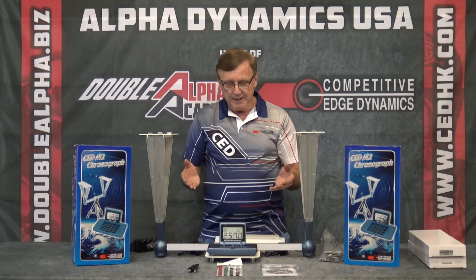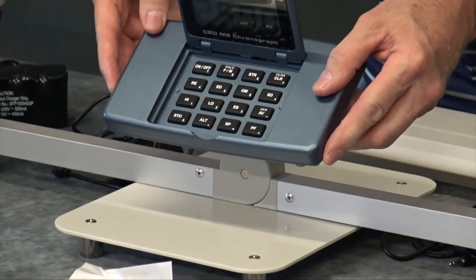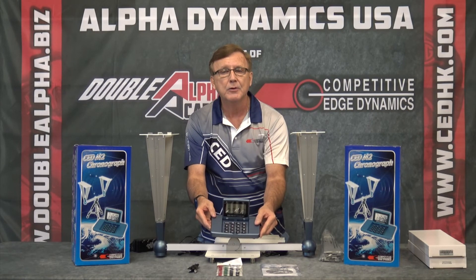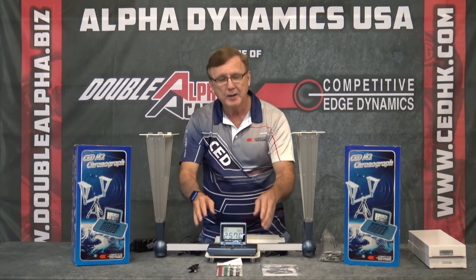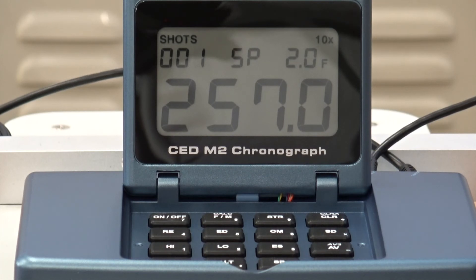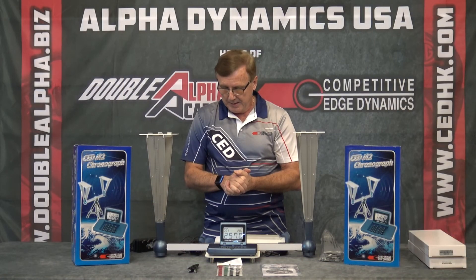The CED M2 has a keypad with easy-to-read function and storage — recall any string simply by entering the string number and pressing enter. It also has a speaker, which unlike other chronographs on the market lets you listen to the velocity being recorded as well as see it. If you're zeroed in at 100 yards and don't want to look away from your sight, just turn the speaker on and listen to your velocity. The CED M2 chronograph — it's an investment worth making.